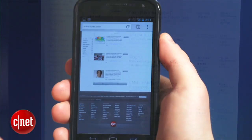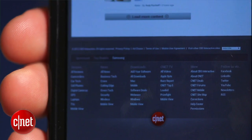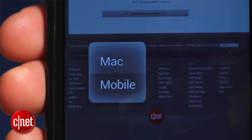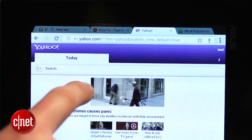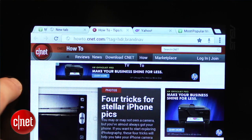Other nifty features include link bubble previews to help you choose the correct link when you've got a pile of links very close together, and swiping from the edge to change tabs. For now, Google says it's going to maintain Chrome for Android separately from the default browser, but don't be surprised if that changes sooner rather than later.